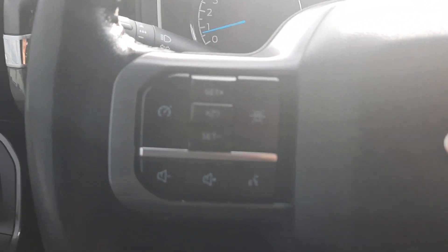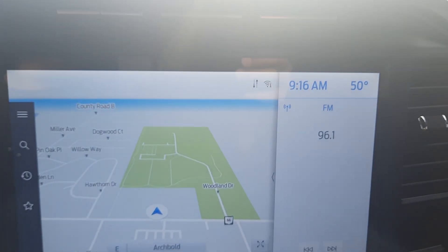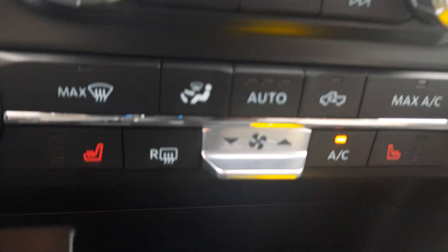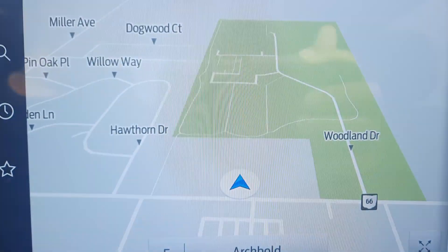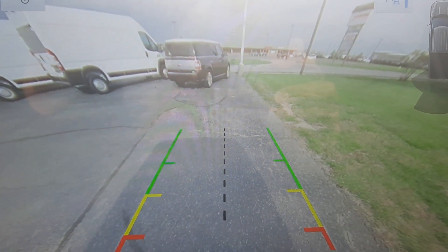We've got cruise control, menu controls, four wheel drive options, center stack. We've got heated front seats, navigation, backup camera.